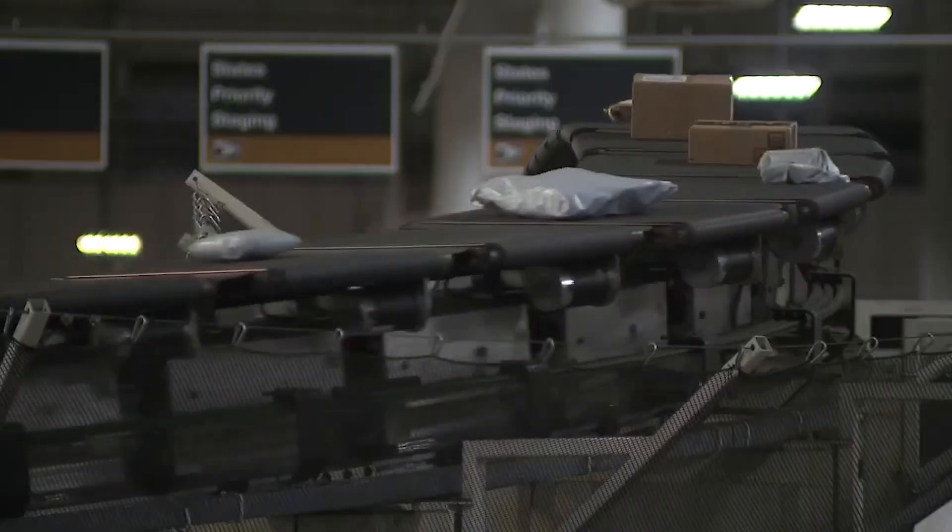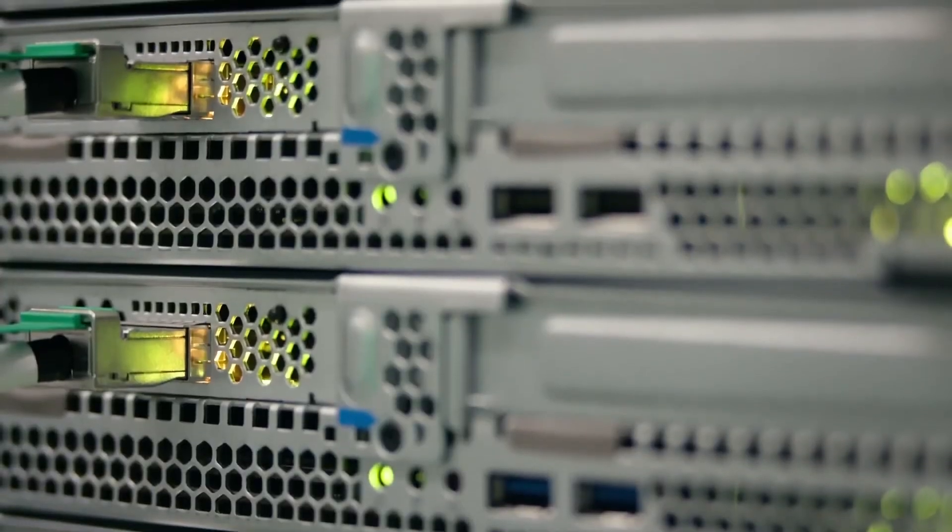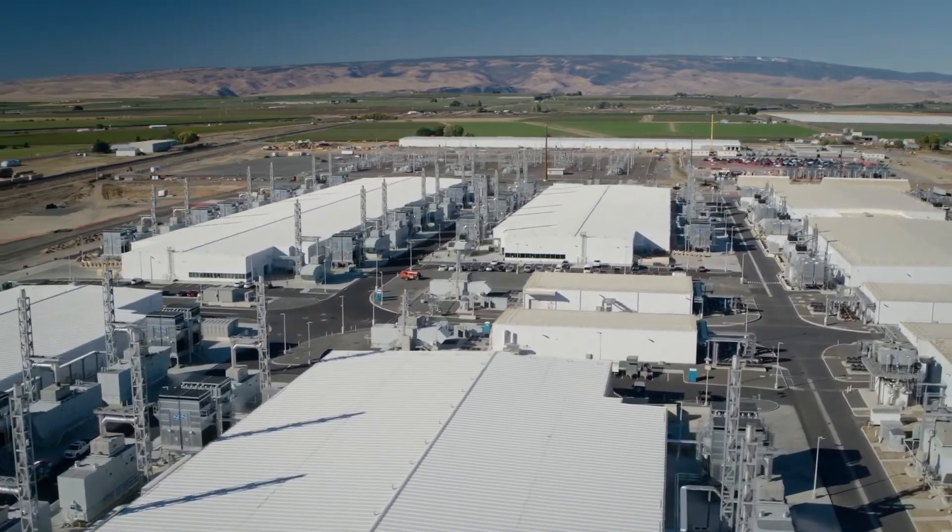So you might be wondering: how does all this infrastructure know where to send things? The internet needs an addressing system, and for that it uses IP, or the Internet Protocol. Routers — those machines that route internet traffic through the system — have to know where to send things.